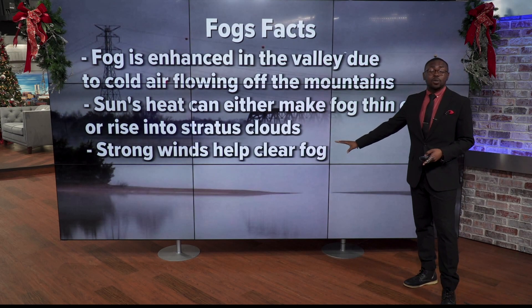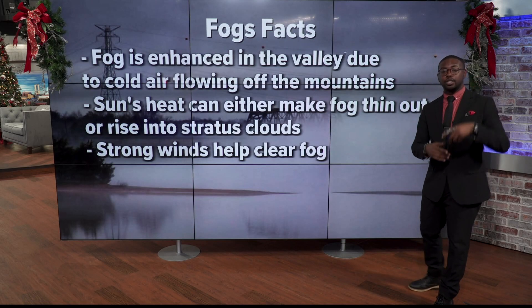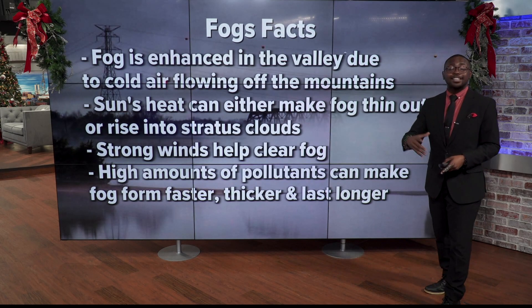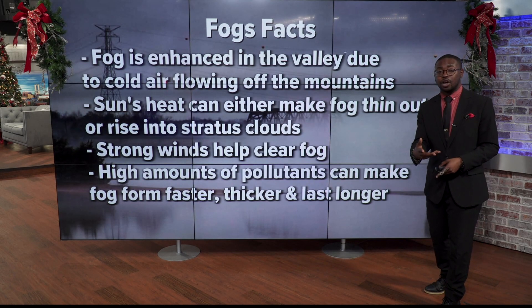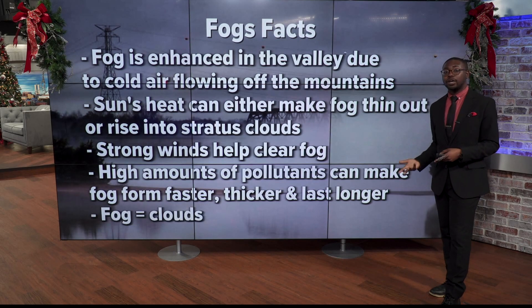Strong winds can also help make fog because if you've got well-mixed air, you don't have that division between warm air and cold air. Also, high amounts of pollutants can make fog form faster and thicker and last longer — so on days that a lot of people are driving out, we can see foggier conditions during the morning time.